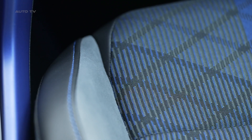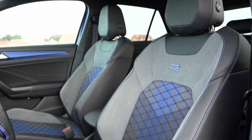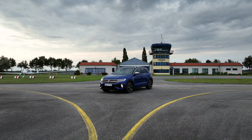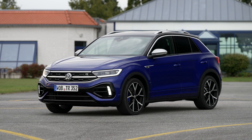Overall, the T-Roc R offers a unique blend of performance and practicality. It brings the power and handling of a hot hatch to a crossover format, appealing to those who desire a sporty drive without compromising on the utility of an SUV. However, its appeal may depend on individual preferences regarding the performance crossover niche.